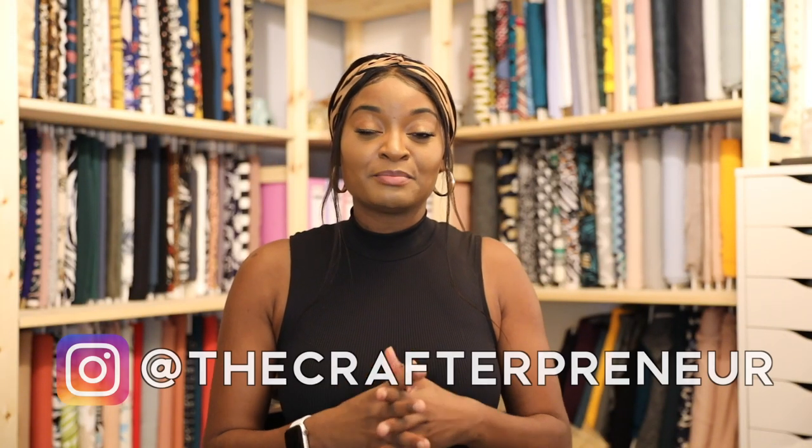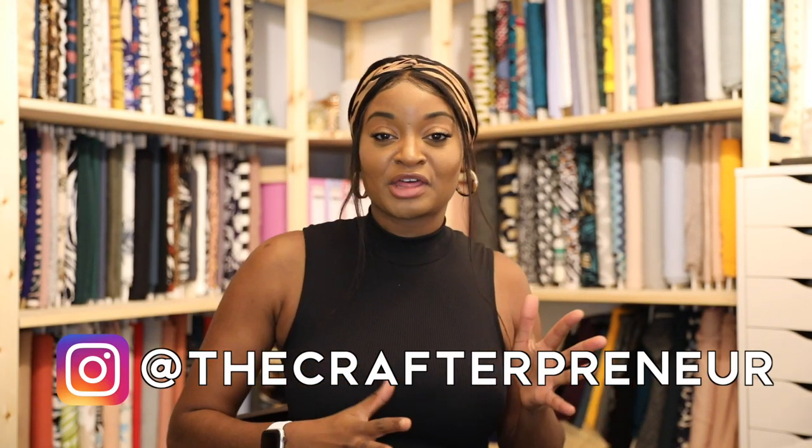Welcome back to my channel! Today's video is about everything I made in December. It was a really busy month — I had six items of clothing planned but only ended up making three because I had a few surprises in between. If you've been following me on Instagram, you've probably already seen the three items I made.